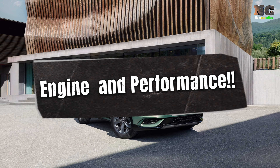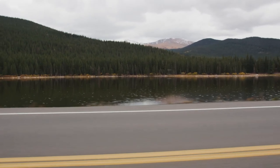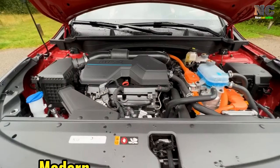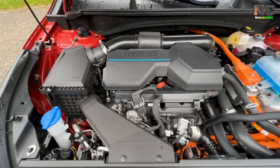Engine and Performance: The Sportage comes with a default powertrain of a 187 HP 2.5-liter four-cylinder engine paired with an eight-speed automatic transmission, and it is available in both front and all-wheel drive.